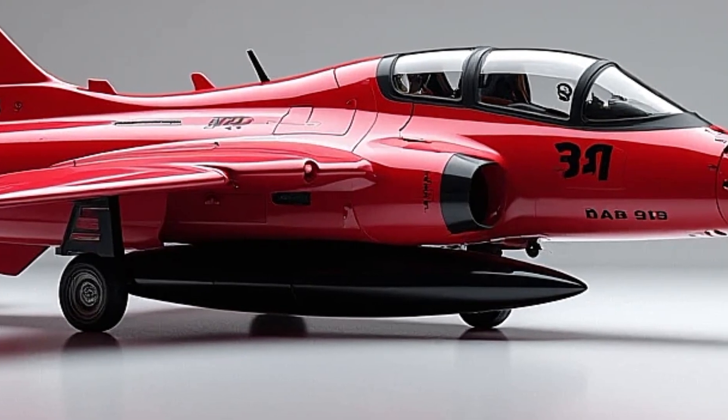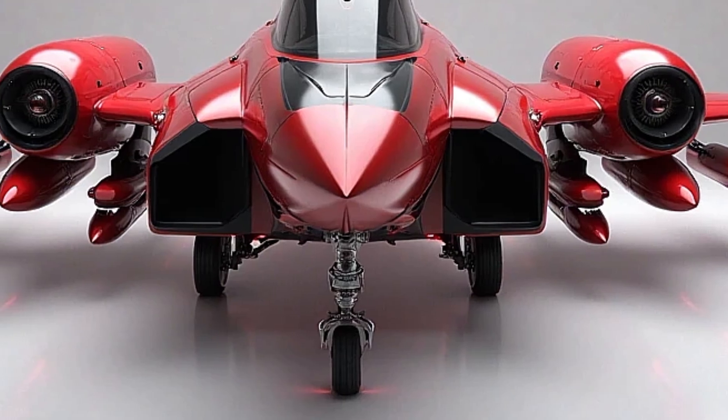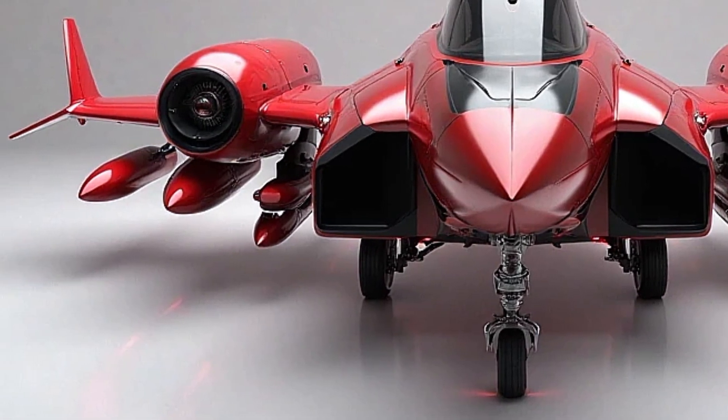The Gripen is equipped with a diverse arsenal, including air-to-air, air-to-ground, and anti-ship missiles, along with smart bombs and precision-guided munitions, making it a truly versatile combat aircraft.